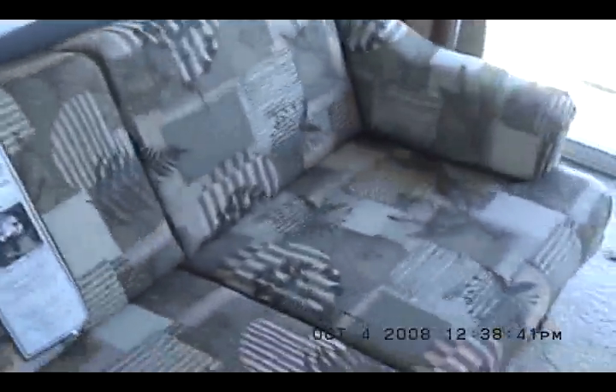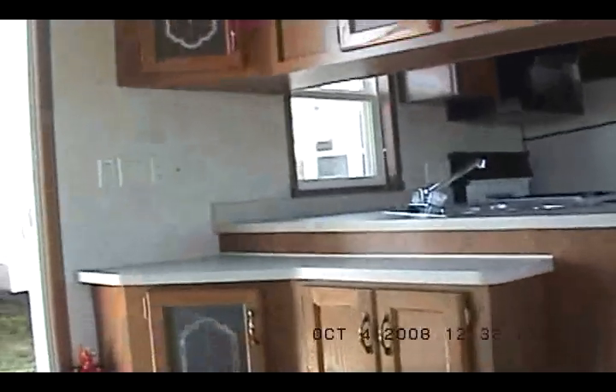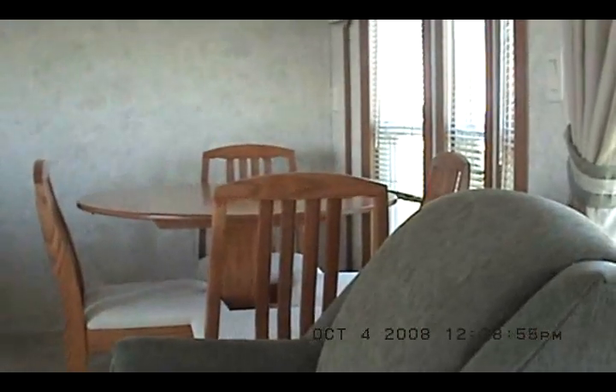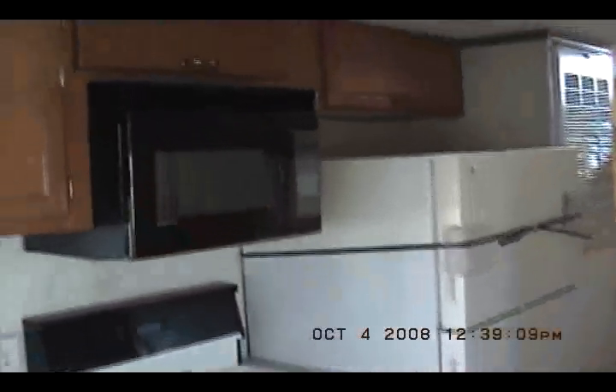There's a sleeper sofa — I'm sitting on the sleeper sofa looking at the kitchen. That's where the TV goes. It's got a dinette and four chairs. Swivel rocker. And an upstairs. Got a built-in range, microwave, and a 56,000 BTU furnace.